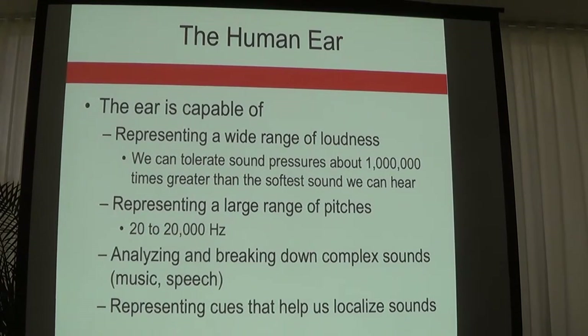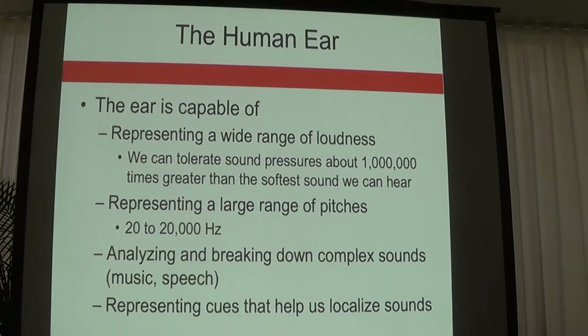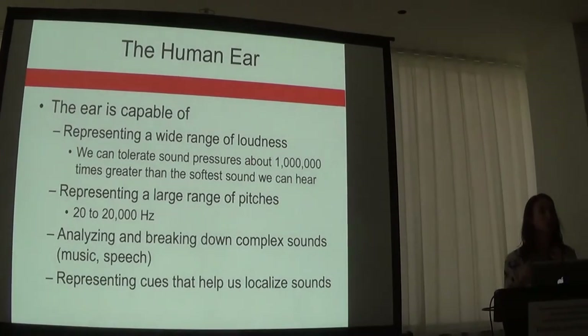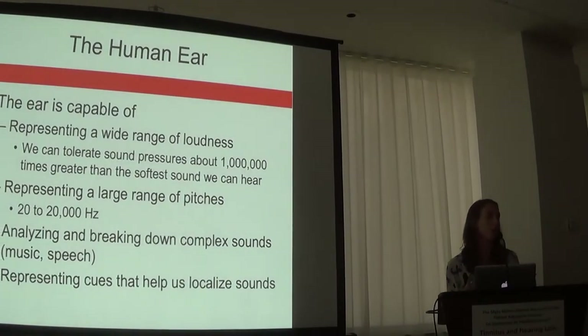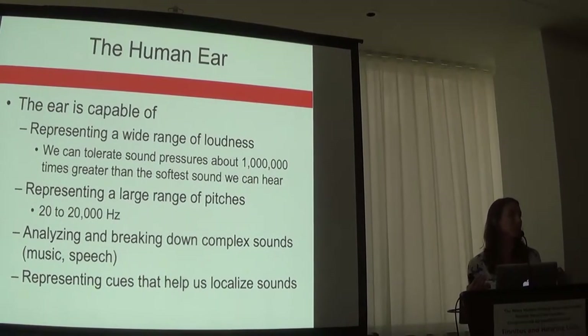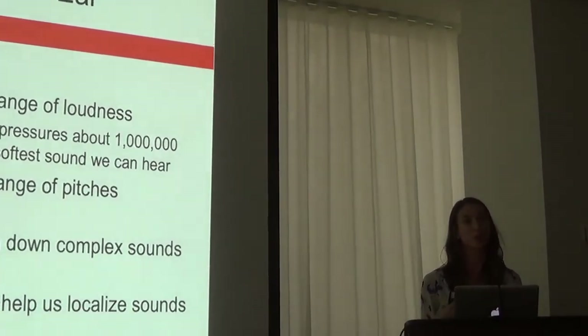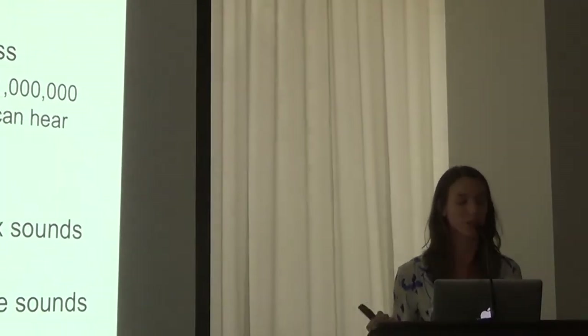The cochlea is able to break down all of these frequencies. Speech is a complex sound — made up of many frequencies — and our ears are able to perceive speech and make use of that sound, which is what we need to communicate.